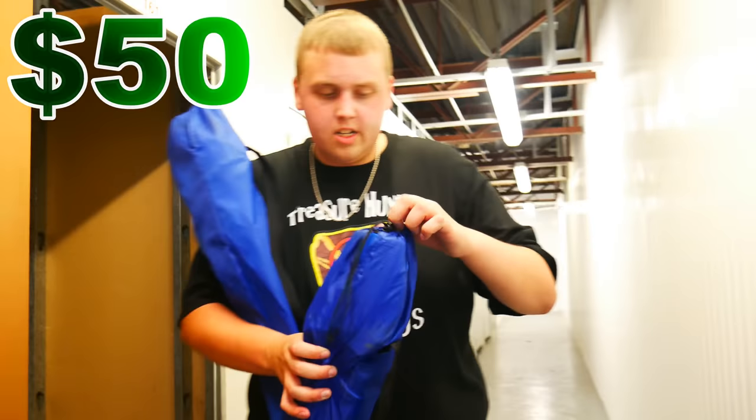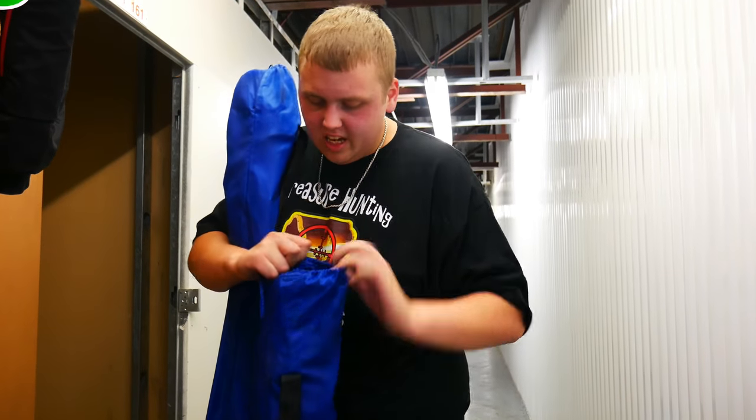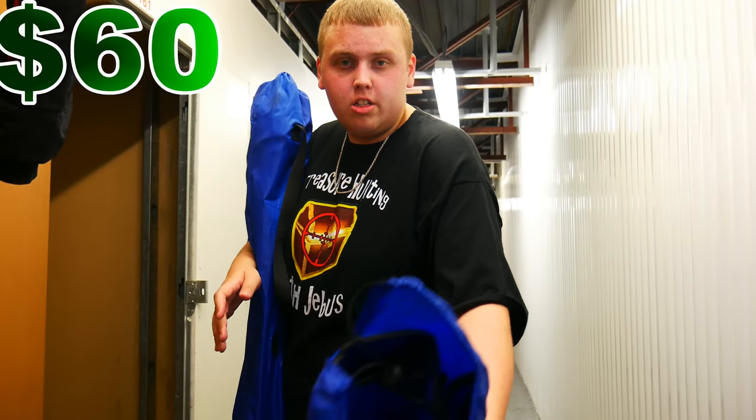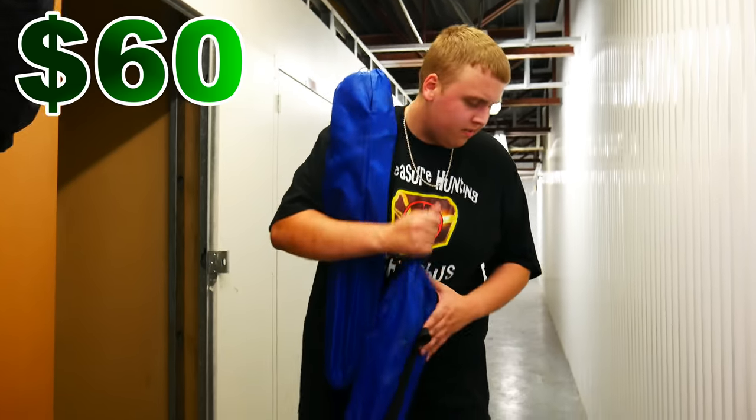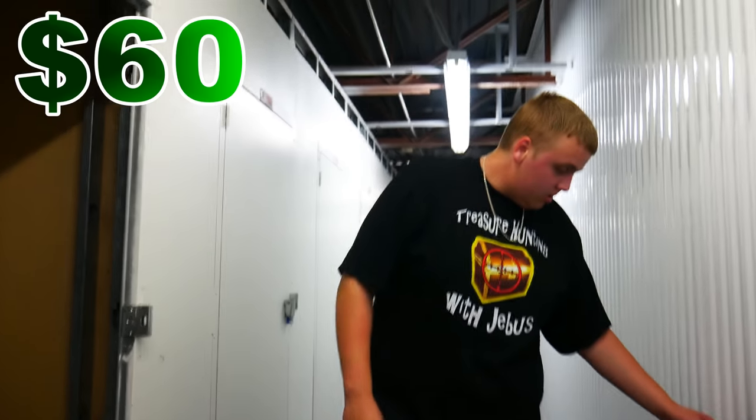I'm guessing these are just nice chairs. They look like fold-away chairs, which are cool. We could take these, but not really now — fishing, flea market, yard sale, that kind of thing. Two chairs. These aren't too expensive — like $15 at Walmart or something. The two of those stay.